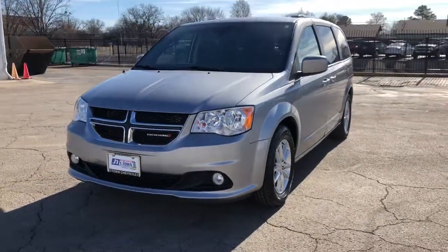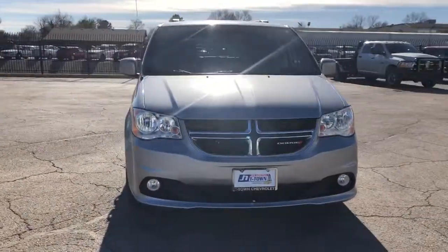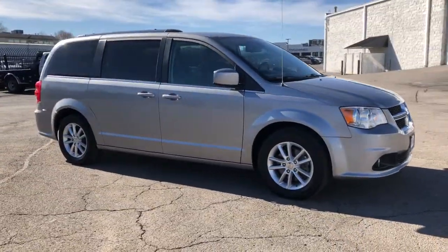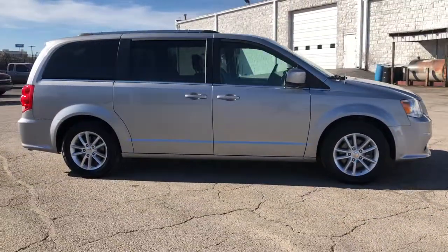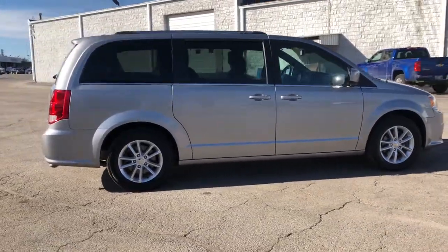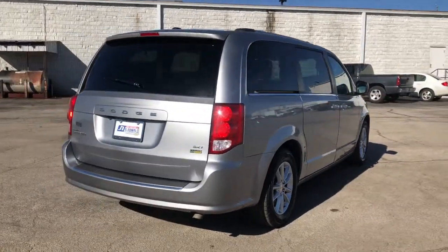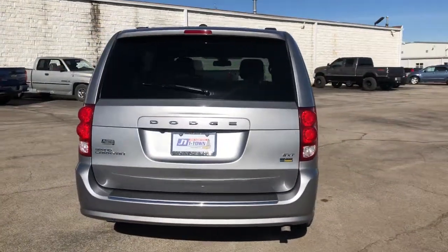Hop into the 2019 Dodge Grand Caravan. With less than 60,000 miles on the odometer, this vehicle provides excellent value. The Dodge Grand Caravan, the quintessential seven-seat minivan that has the power, safety features, and lush amenities to make your road trips and projects a breeze.